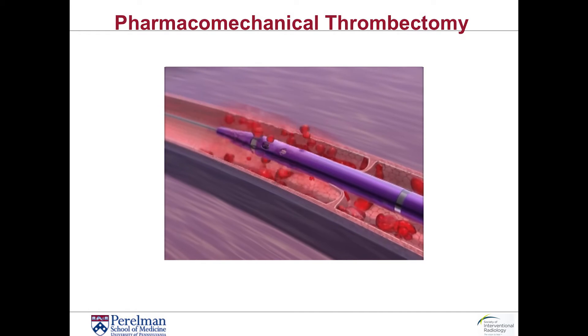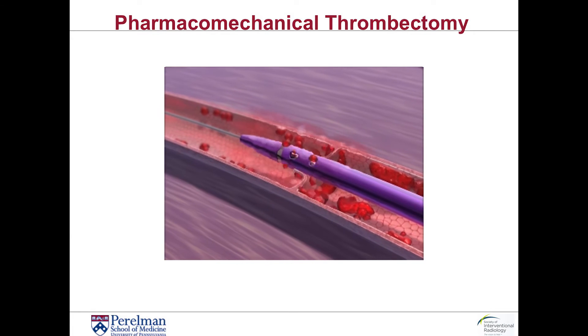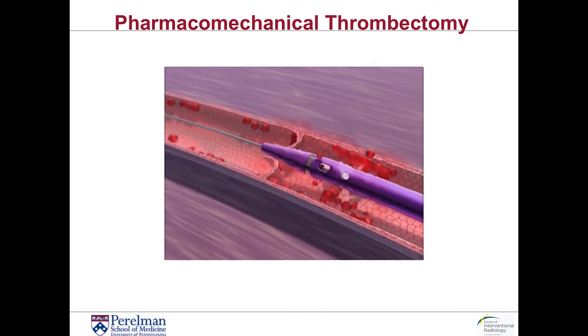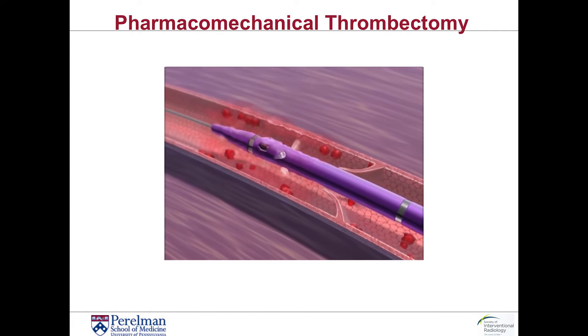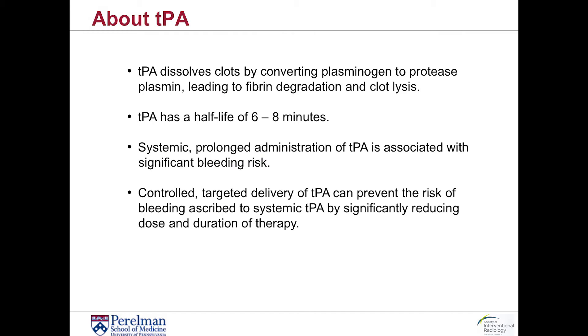The main lytic agent that we tend to use is TPA, which is a very powerful clot-busting medication. Fortunately, it has a half-life of about six to eight minutes, so it really doesn't last that long in the body. But even that six to eight minutes can be enough to cause significant hemorrhage within the body, and that is one of the reasons that many physicians have sometimes been reluctant to send a patient for DVT thrombolysis.